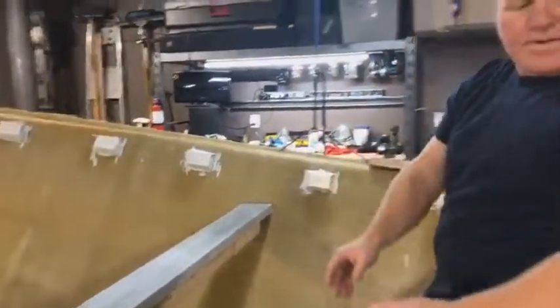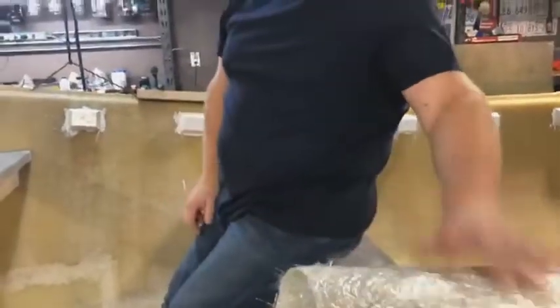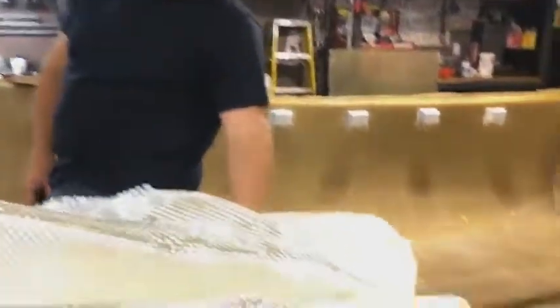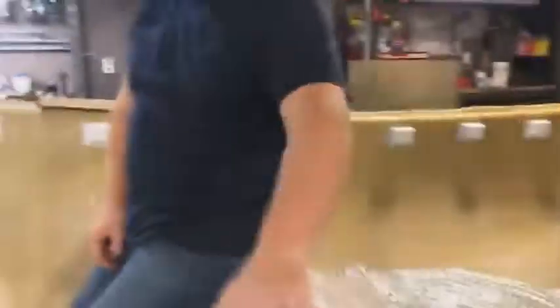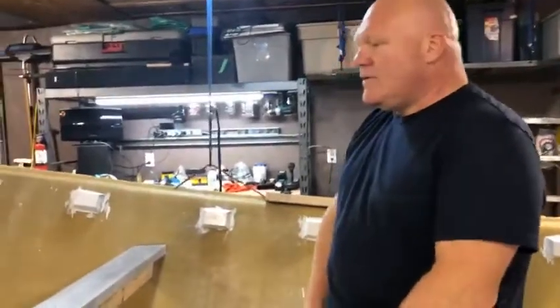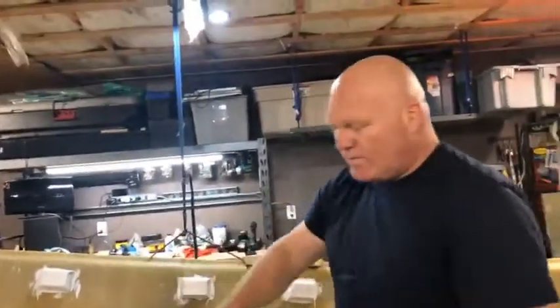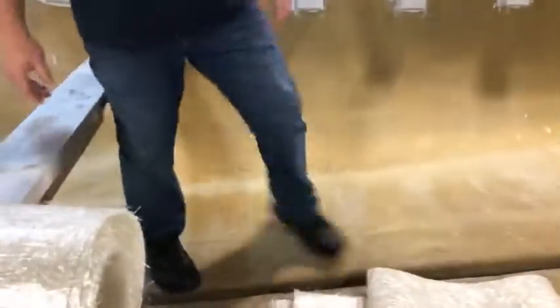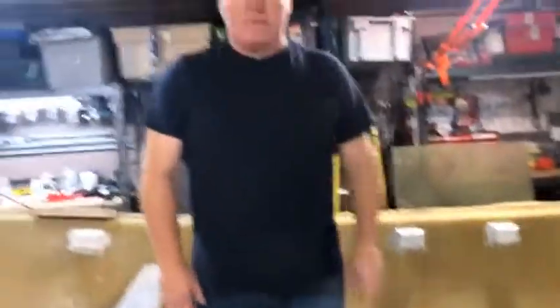There are two kinds of fiberglass: the weave and the mat. You put two or three layers of the weave, then a layer of mat — multiple layers — and that gives you the strength in the boat. The channel down the middle is hollow, and Steve is going to fill that with fiberglass and foam for more flotation.